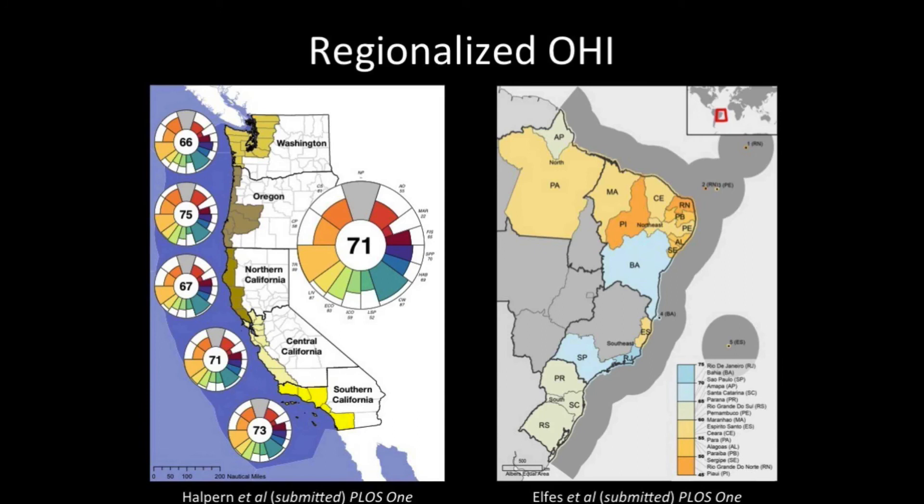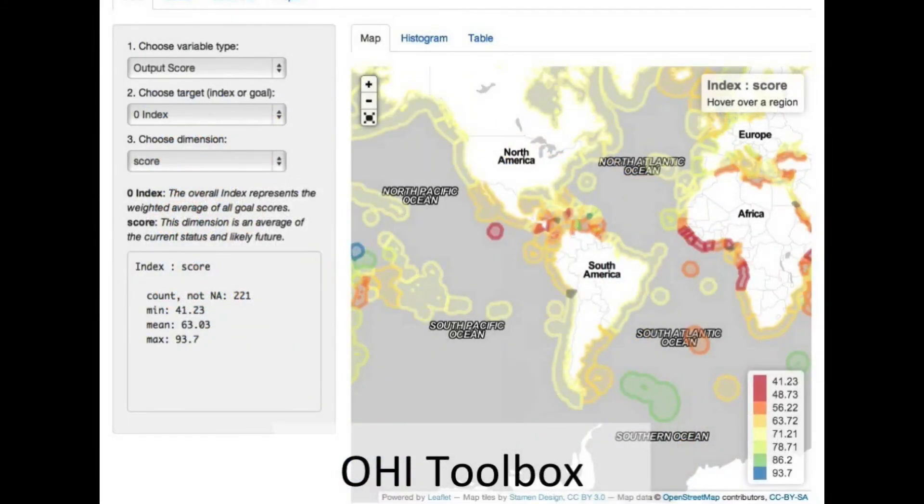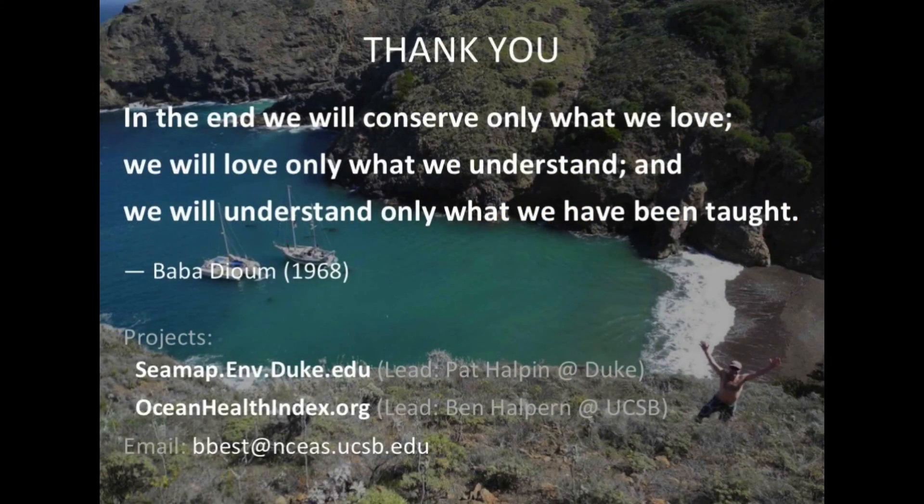My main task has been to build a toolbox — here's the front interface — that allows you to explore all the input data layers and construct your own layers for your own country or region of interest. The end goal is to improve our overall ocean health. As a Senegalese conservationist said addressing the UN: 'In the end, we conserve what we love, we love what we understand, and we understand only what we've been taught.' Creating that transparency is the goal. Thank you very much.